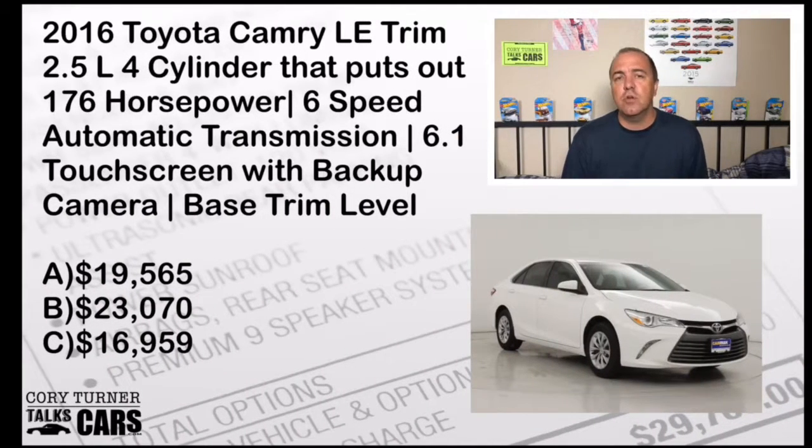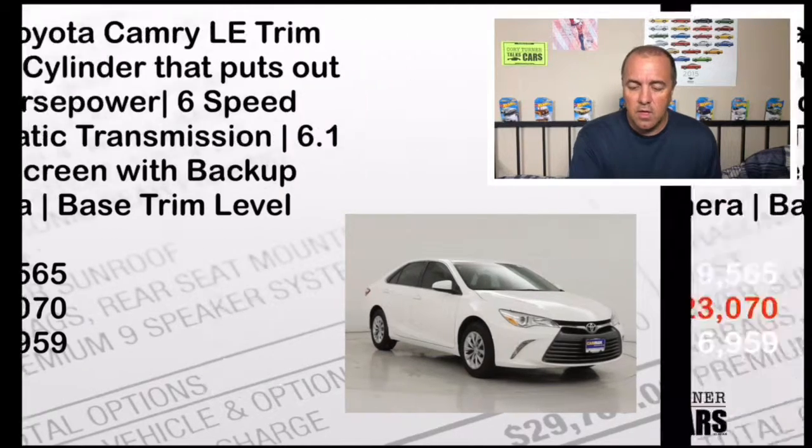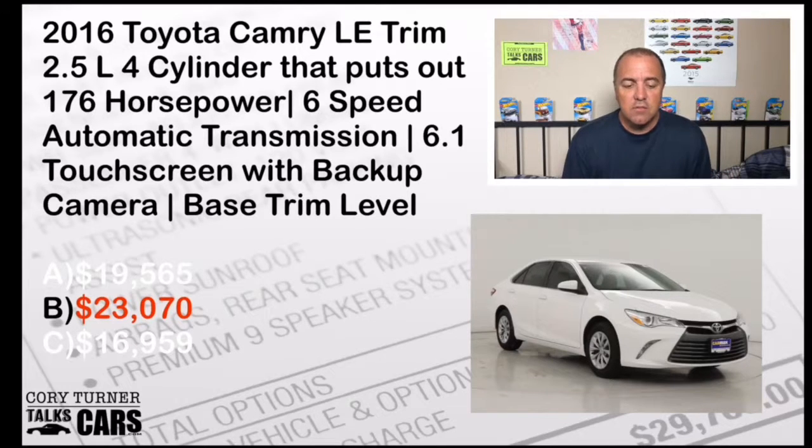This is a 2016 Toyota Camry LE with a 2.5-liter four-cylinder putting out about 176 horsepower, six-speed automatic transmission, and a 6.1-inch touchscreen with backup camera. What was the MSRP in 2016? Was it A, $19,565; B, $23,070; or C, $16,959? The answer is B — $23,070 for what is the best-selling car in America. If you got that right, you got another point.